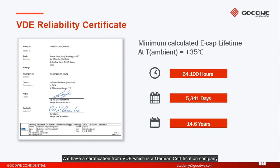We have a certification from VDE, which is a German certification company. With that certification, we can confirm that our minimum calculated capacitor lifetime at 35 degrees ambient temperature is at least 64,100 hours — that means approximately 14.6 years.